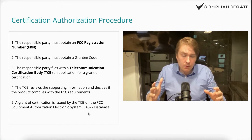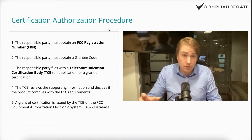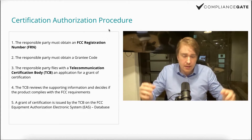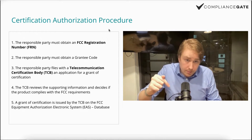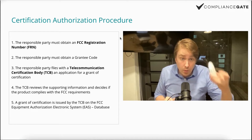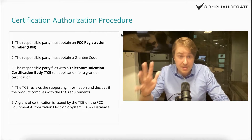The centerpiece of the procedure is the certification authorization procedure. This stands in contrast to selling an unintentional radiator — an electronic device without wireless communications. If you were selling a wired microphone, you can go through an SDOC procedure, which is self-certification. It's different for wireless devices — intentional radiators — in which case you have to go through the certification authorization procedure. This means you can't self-certify; you need to go with a specific institute.